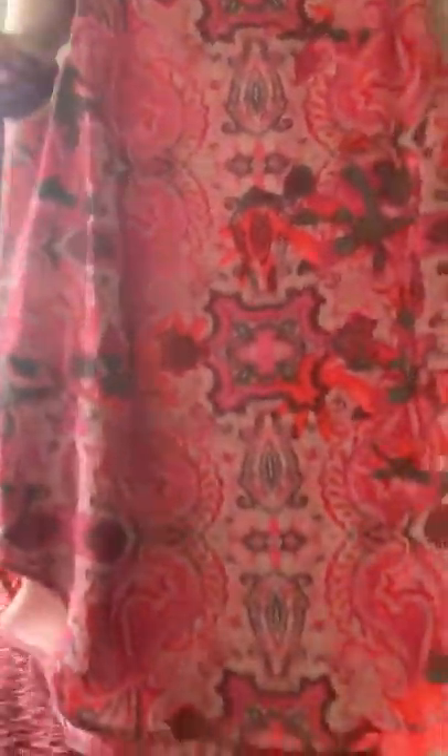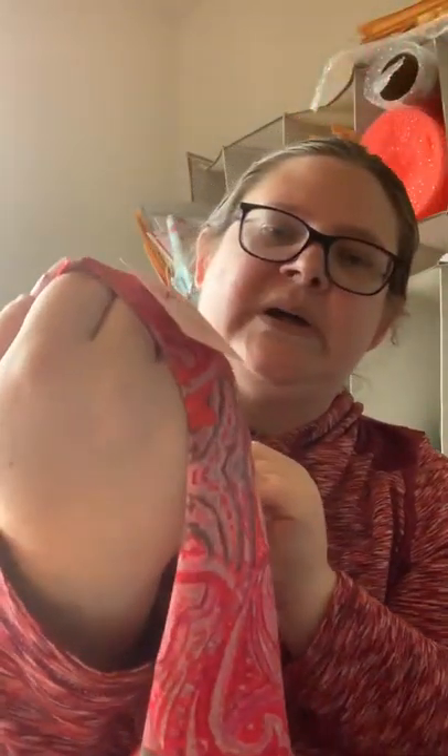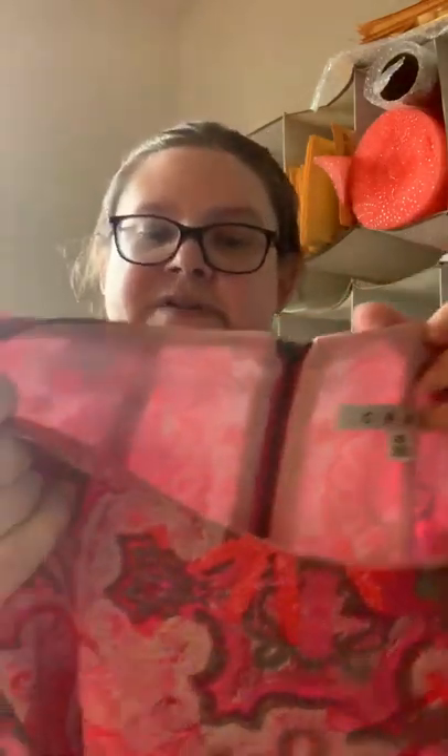I found a bunch of Cabi and picked up some of it. I thought this was a really pretty sleeveless top — it's lined, has a nice pattern, and has a zip on the back. I paid $3.93 but it was on sale for $1.91. The nice thing about Cabi is the care tag has a style number you can plug into Google and find the exact name. It's a size extra small, a bit on the oversized side. Not bad for two dollars.